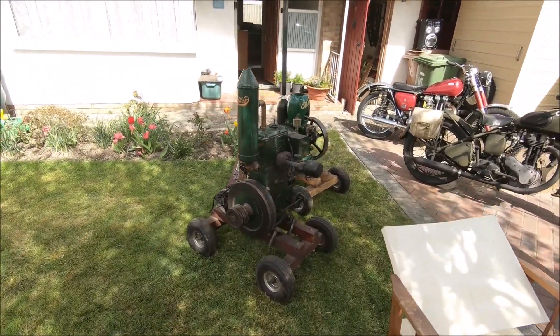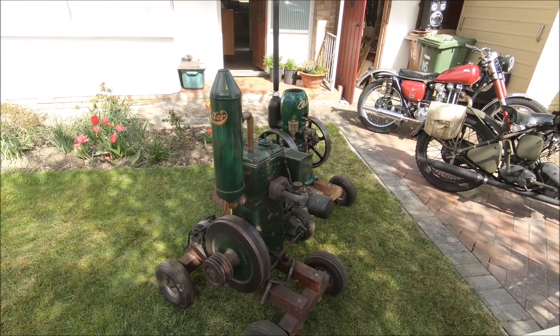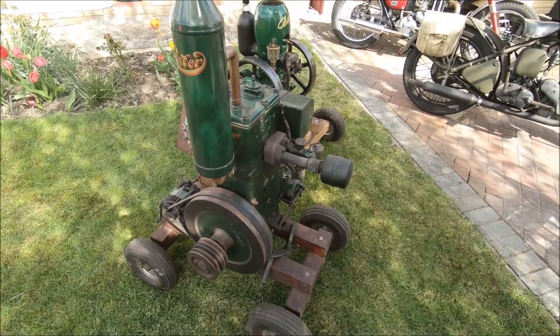Not running at the moment — 1943 Lister D, rocket top with a petrol paraffin conversion.